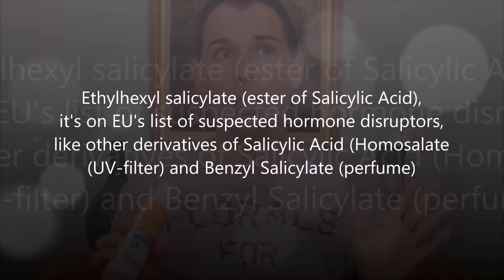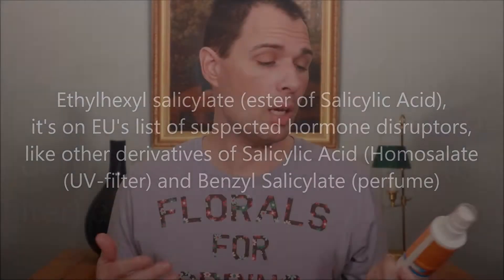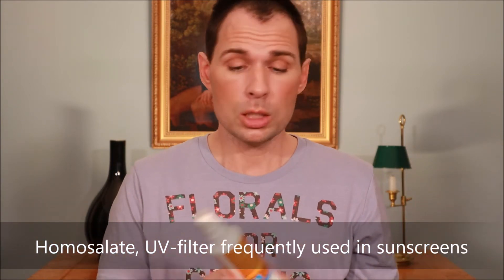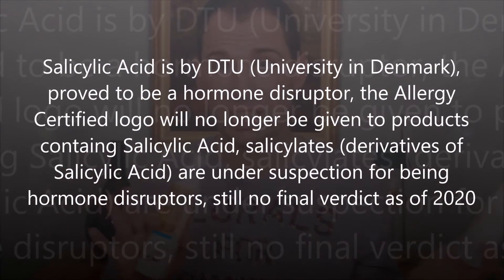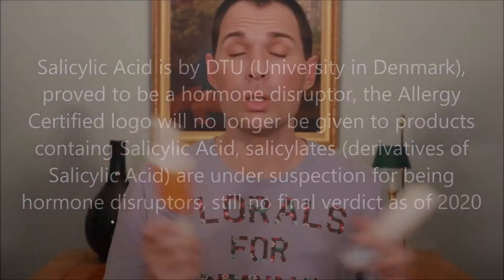Both products also contain ethylhexyl salicylate, which is unfortunately on the EU's list of suspected hormone disruptors — not particularly good, especially if you're applying it to kids. The Riemann P20 also contains homosalate, which is also on the EU's suspected hormone disruptors list. So Riemann may have two suspected hormone-disrupting ingredients, whereas La Roche-Posay appears to have just the ethylhexyl salicylate — though it may have more of that one compound, so it's hard to say which is preferable.